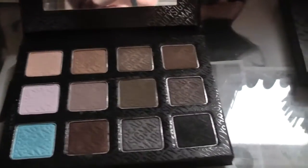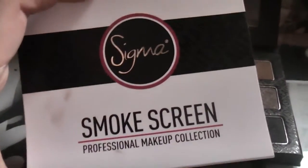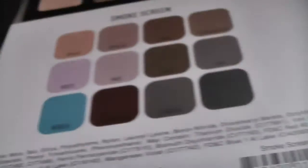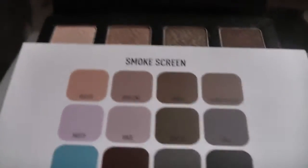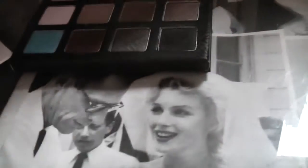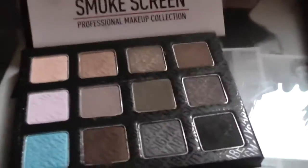I wanted to show you the colors in it. One thing that's quite amusing is the packaging is exactly the same as the Fall Softly one — it came in this sort of sleeve on the outside. As you can see it says 'Smoke Screen' and then it's got the colors on the back, which I really like how it's set out. It's very simple and just looks really good. You can see the colors and it's got the names of the shades on there — the only one I can't read is the black one since it's black printed on black.